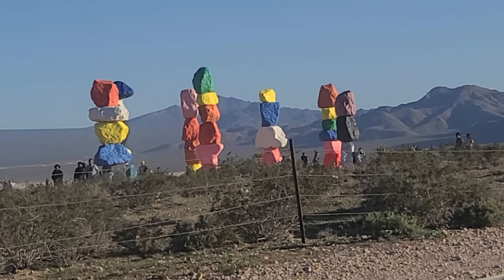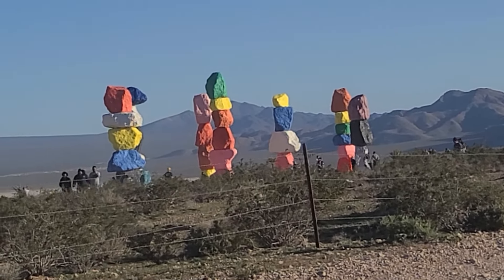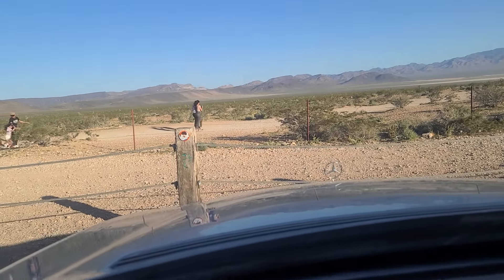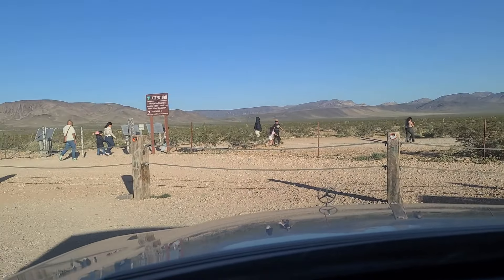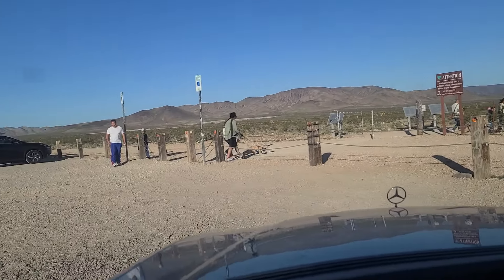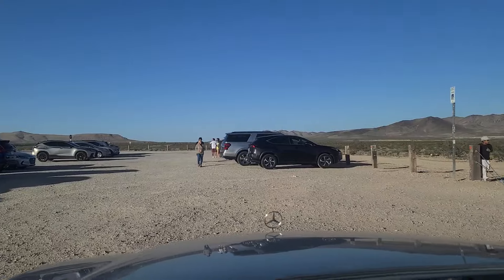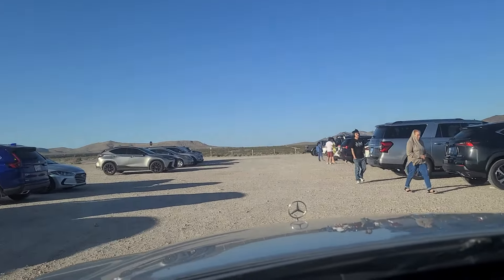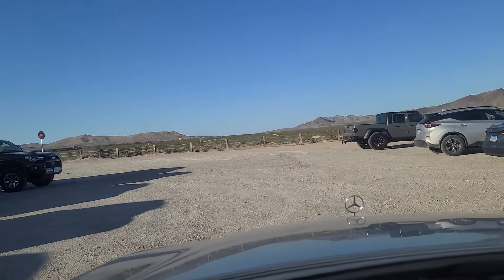We're going to go ahead and get out of here now and travel northbound back towards Las Vegas. The winds are really bad today, out of the southwest at about 15 to 20 miles an hour, blowing dust everywhere. The parking lot is dirt and gravel as well, so you definitely want to bring a good pair of walking shoes or sandals.